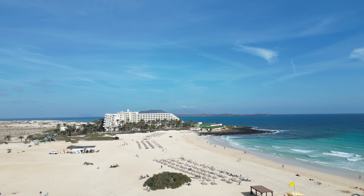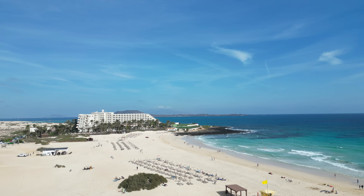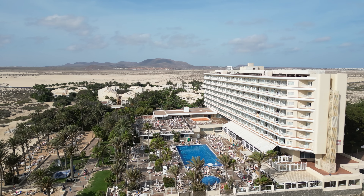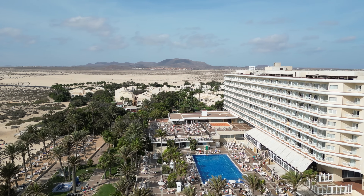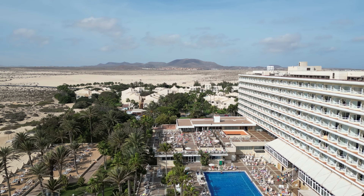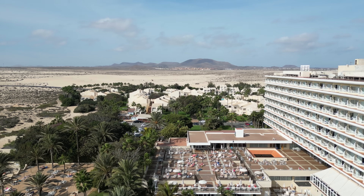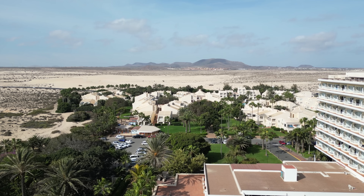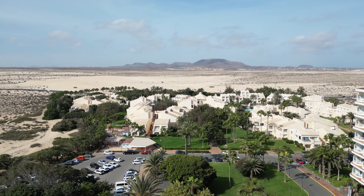You can't fault its location — look at these views, it's like something from a postcard. Now, this place was meant to close last October for a refurb, but they've kept it open. Should they have kept it open? In my opinion, as the Rio brand is quite good, I think they're letting themselves down. The place does need a big, big overhaul.